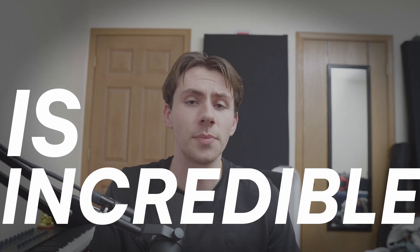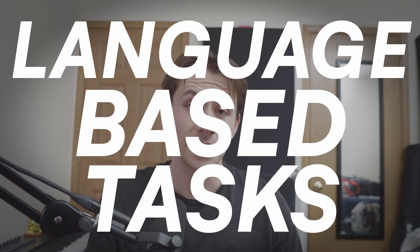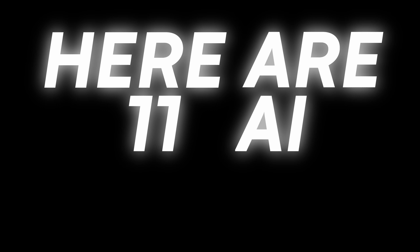AI as we know it is incredible at performing language-based tasks. However, we've just entered a new era where AI can do so much more. Here are 11 AI tools to help you boost your productivity. If you're feeling inspired to check any of these out, all the links will be in the description.